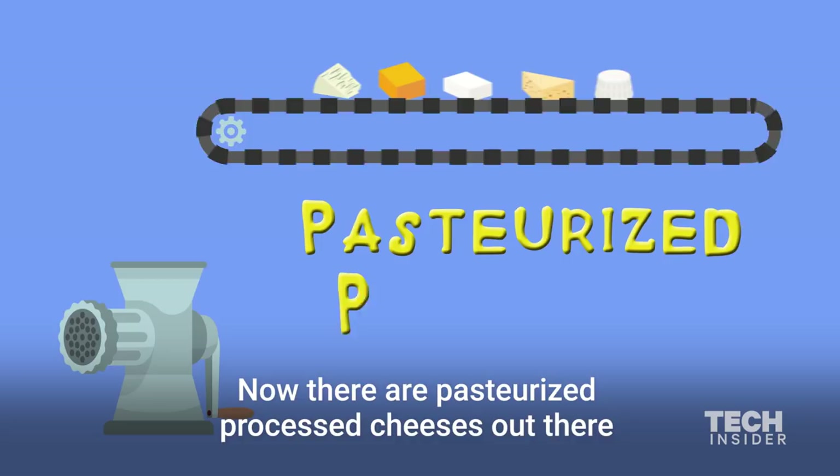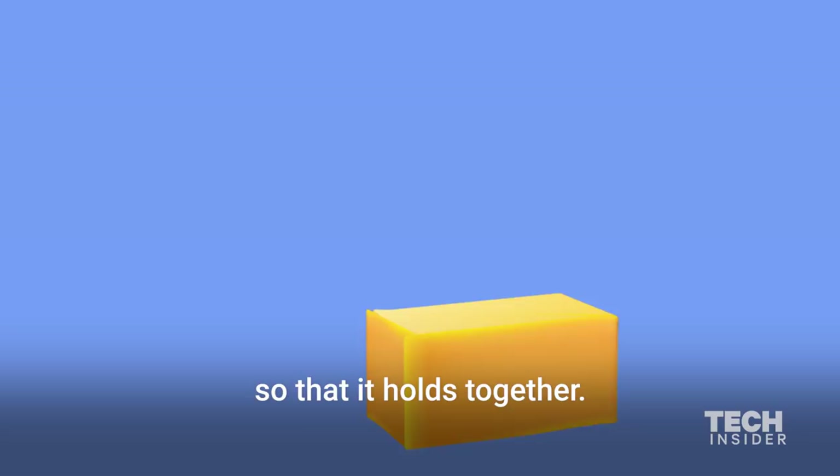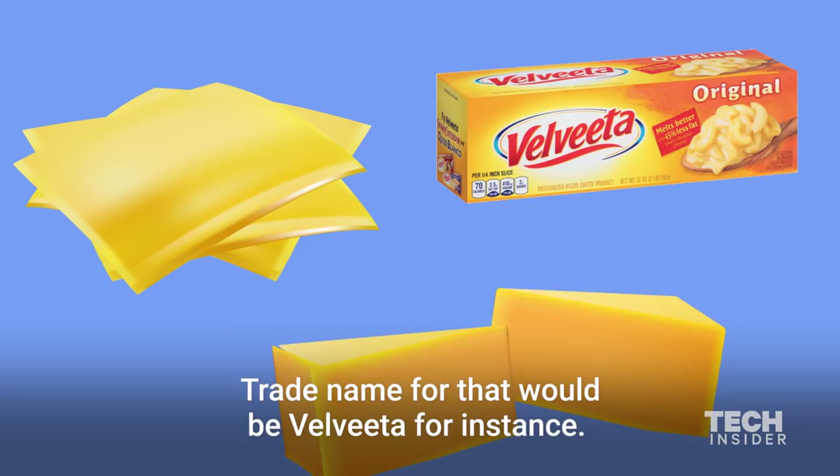There are pasteurized processed cheeses out there, and that's just a mixture of older cheeses and fresher cheeses. They grind them up and add an emulsifier so that it holds together. It's processed in a way so that it melts easily. A trade name for that would be Velveeta, for instance.